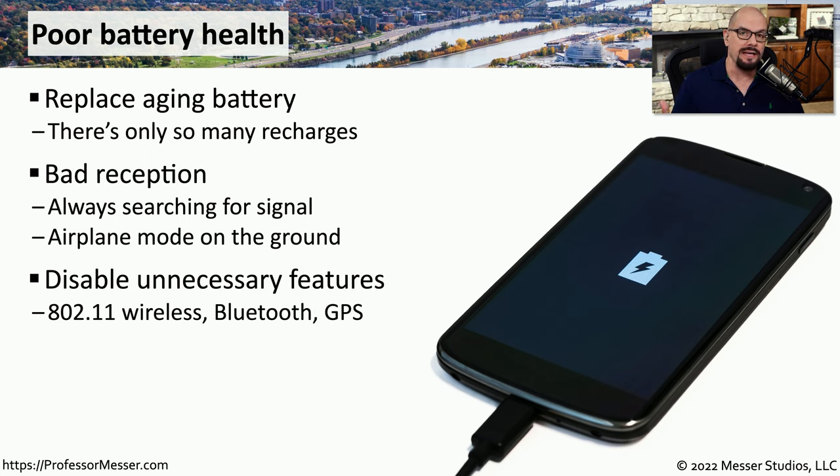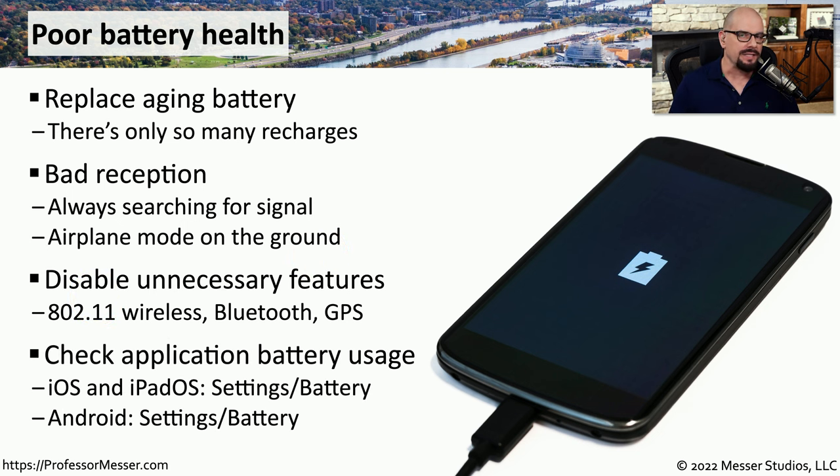Airplane mode not only disables the cellular phone capability from your device, but very often it will also disable 802.11 networking, Bluetooth, and GPS radios as well. So by turning on one single switch on your mobile phone or tablet, you'll save the battery that would normally be used by all of these different radios. If you're not sure which applications may be using the most battery, you can check the built-in battery features under Settings and Battery on iOS, iPadOS, or Android.